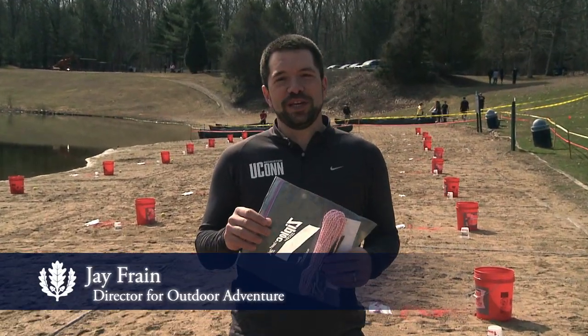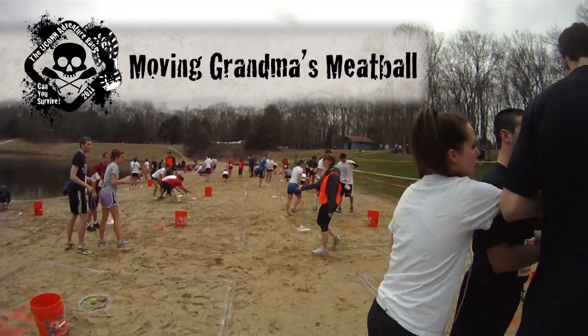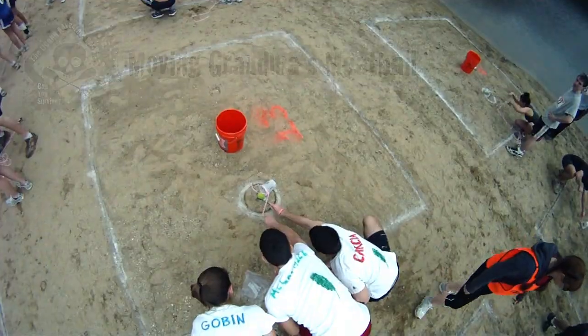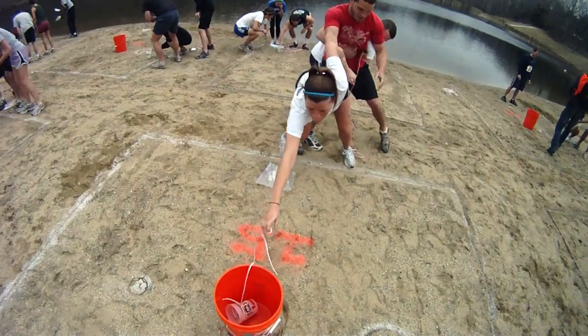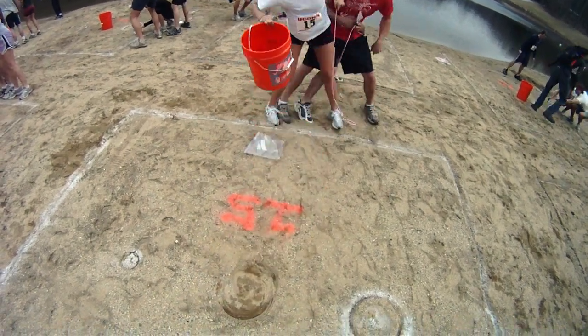The first event today is something we call Moving Grandma's Meatball. They have to move the tennis ball, flip this cup over, place the ball in the cup, transfer the cup and the ball into the larger bucket, and then take the entire bucket outside of the box.